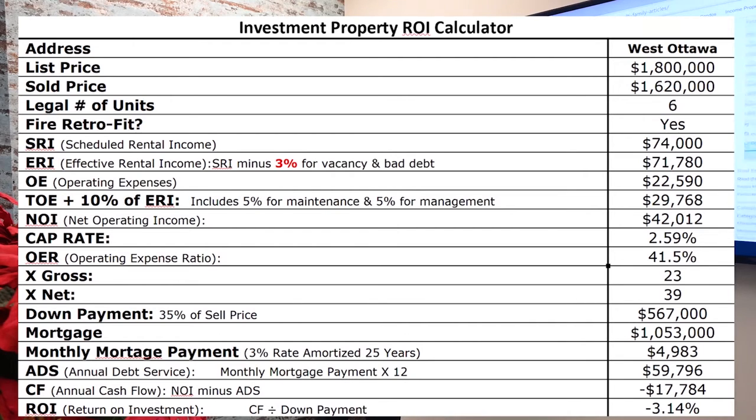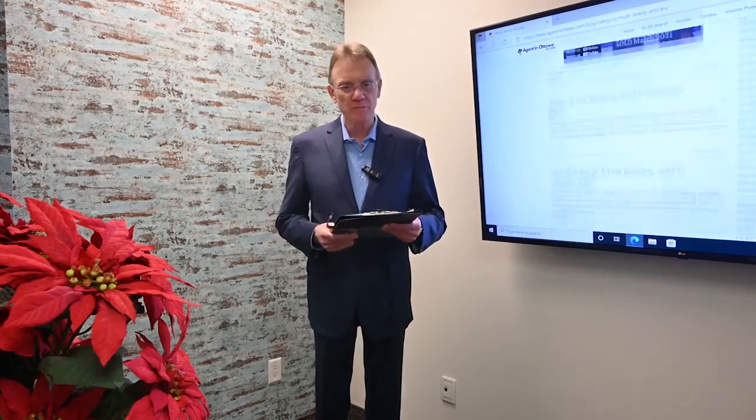That gives us an effective rental income of almost $72,000. The operating expenses, as you can see on the screen, are a little over $22,000, so our total operating expenses are $29,768. The net operating income here is about $42,000. That gives us a cap rate of 2.6% — kind of an omen of what's to come: low rents, low cap rate.